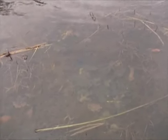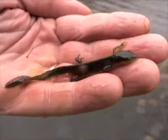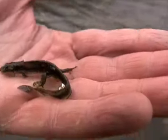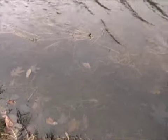Now we're looking for salamanders. Okay, that's a salamander! Now let's let him go. Now we're going to let him go. Here, little salamander — here he goes!